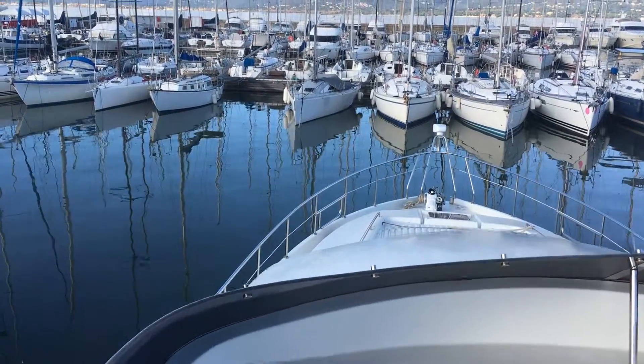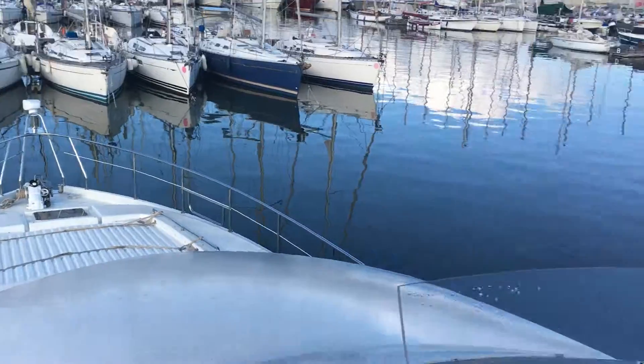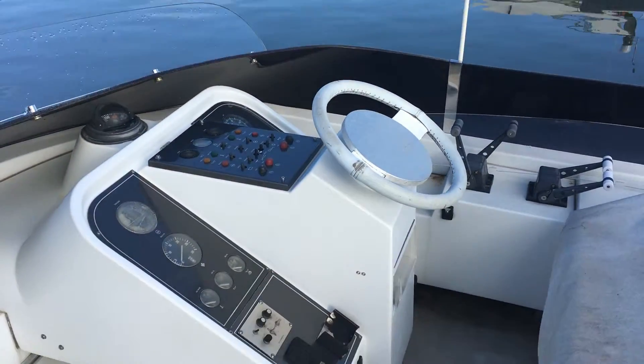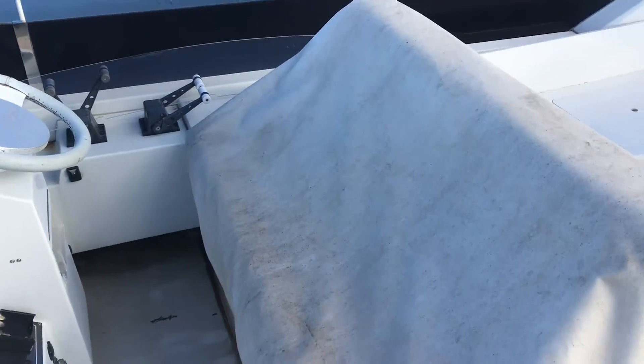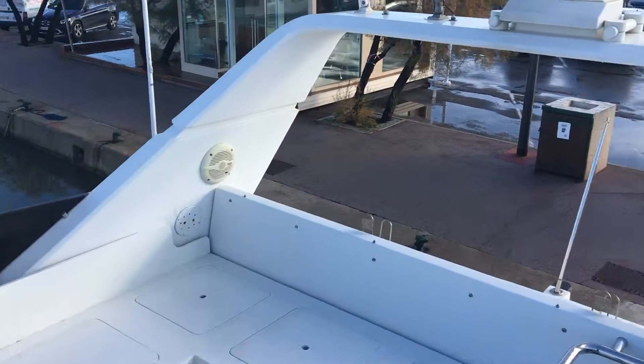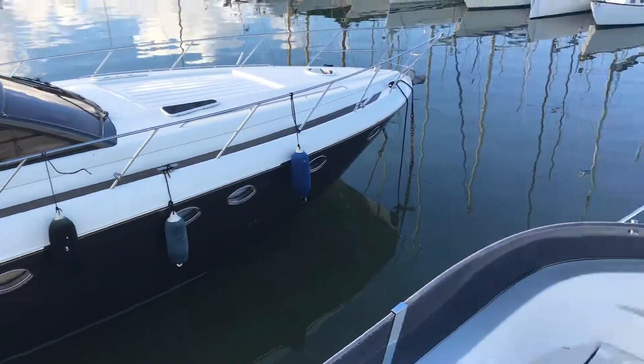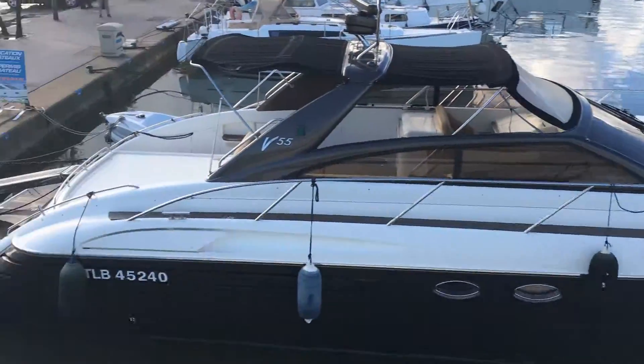This is Henry Byrne for Boat Shed Riviera aboard the Mochi 56, built in 1996, just up on the flybridge with the helm and seating areas. Cushions are all currently inside because the weather has not been so good. Great view from up here. I'm just going to head downstairs.